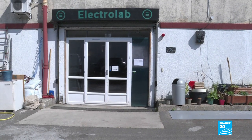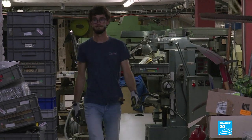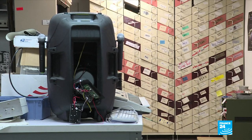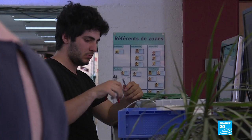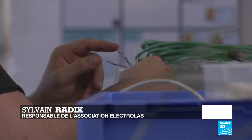In the Paris suburb of Nanterre is this Electrolab, a place where hackers modify electronics. It's not illegal. People here repair things otherwise destined for landfill or give new uses to everyday objects. A hacker is someone who will try to understand how an object works, why the object was made that way, the know-how, to then transform it into something else or rebuild it.